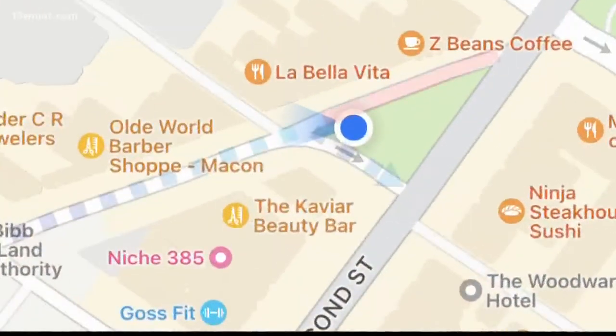They will also be changing up the traffic pattern in the long term. Cotton Avenue will actually become a one-way road, meaning you'll no longer be able to cut from Second to Cherry. But they are adding some more parking, so that's always a plus — reporting, Anthony Montalto, 13 WMAZ News.